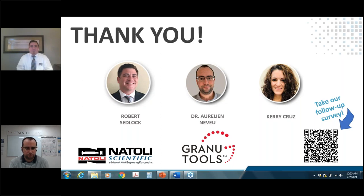That's all we have time for today. On behalf of Natoli Scientific and Granutools, we thank you for joining us and look forward to seeing you next week on February 8th for our next webinar in this series. Please stay safe and have a great day. Thank you, everyone.